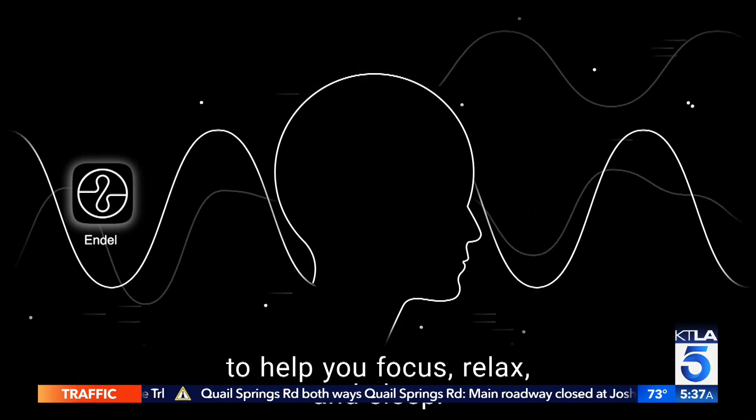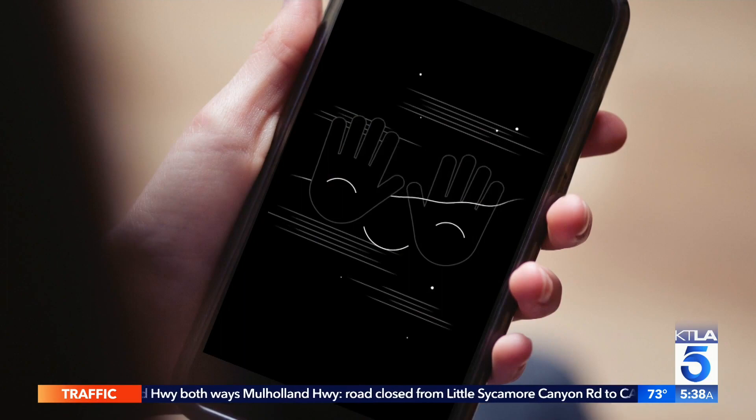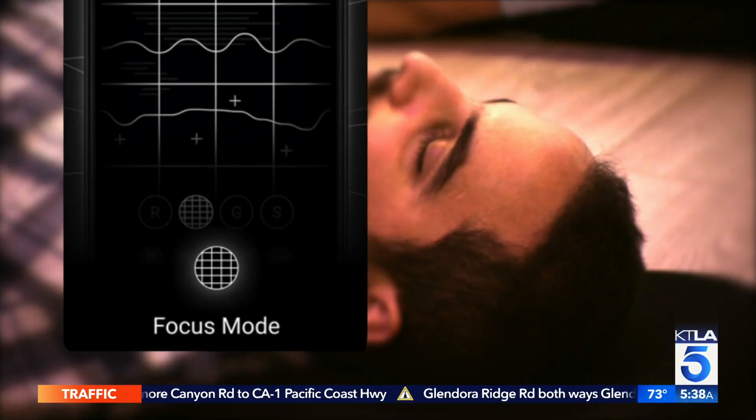Endel uses sound to reduce stress and boost productivity. "We procedurally generate a soundscape in real time, on the spot, on the device, personalized to you based on inputs like the time of day, the weather, your heart rate, your movement, even your calendar appointments." Choose between relax, focus, on-the-go, or sleep modes.